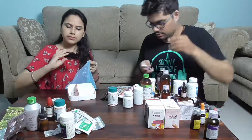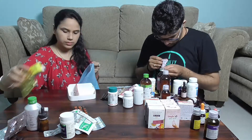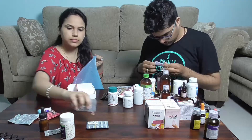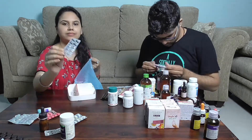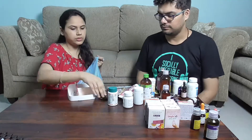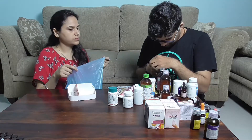Here we are discarding a lot of medicines from last year during my pregnancy time, along with expired ones. It took us nearly half an hour to go through each of them. Finally, I put all the waste medicines in a garbage bag to dispose of properly. It's important that you throw away medicines carefully, away from pets and children at home.